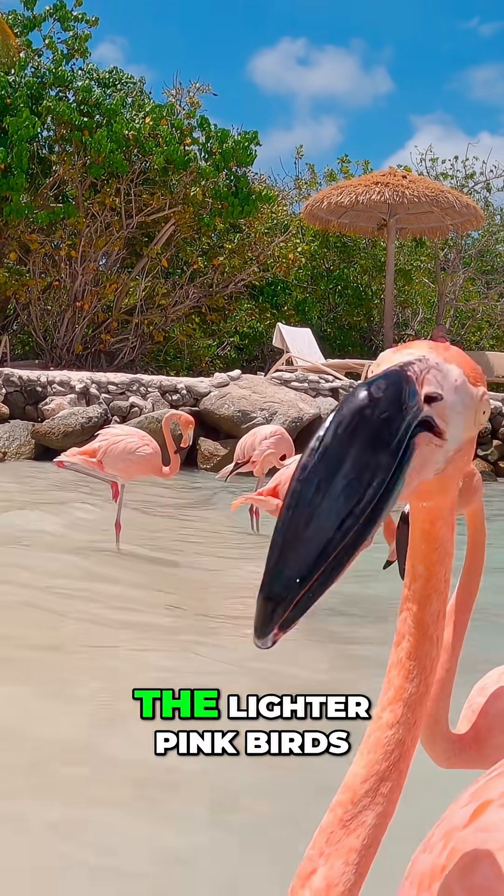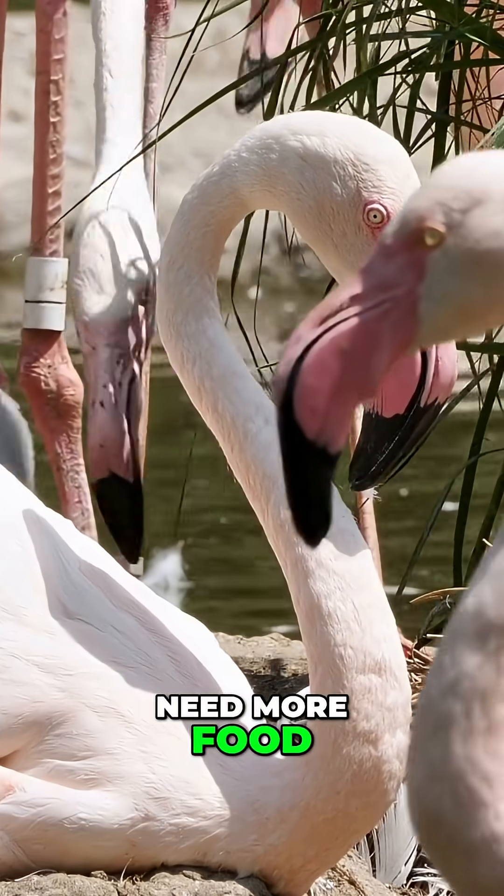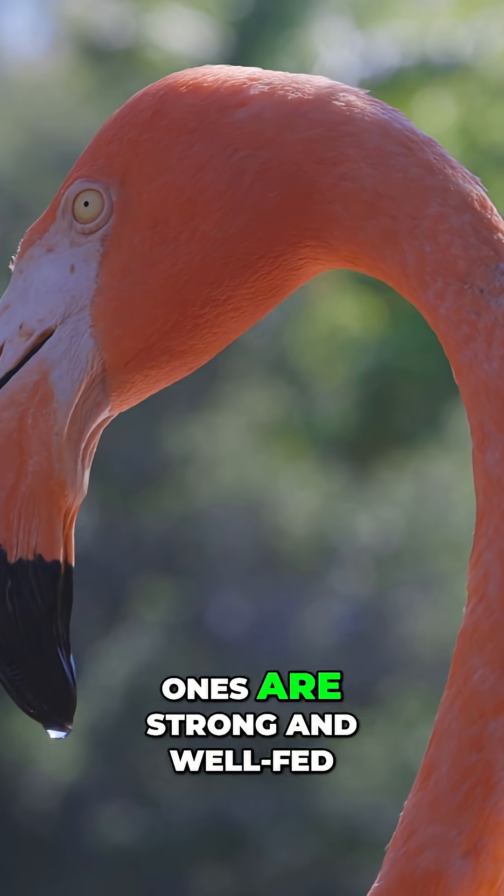Here's another clue: the lighter pink birds need more food, while the deep pink ones are strong and well-fed.